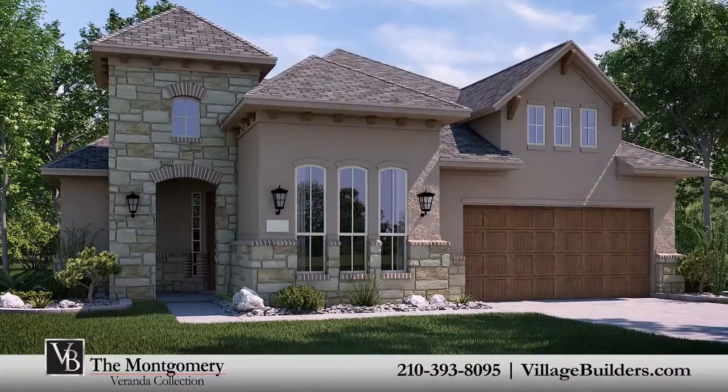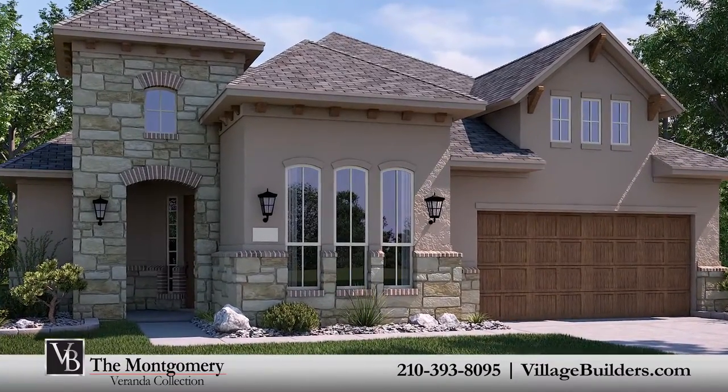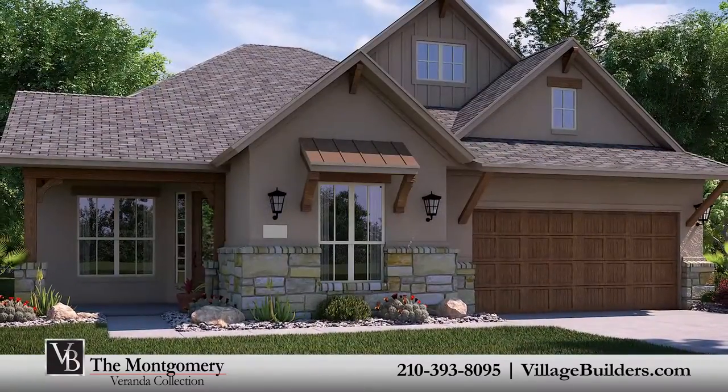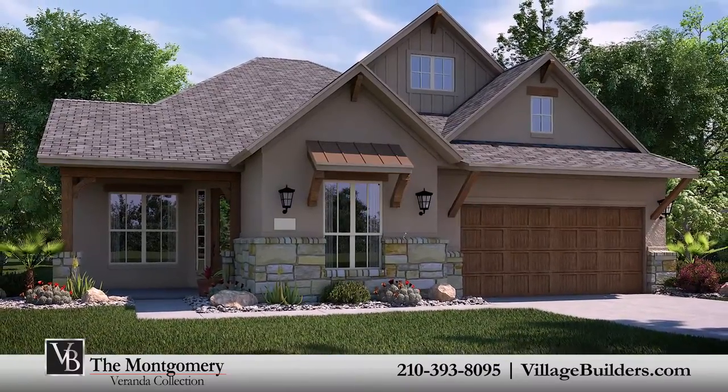Over the years, Village Builders has established invaluable relationships with some of the most celebrated providers of luxury home features and upgrades. Our Montgomery design offers homeowners incredible energy efficiency built right into our Village Builders PowerSmart homes.